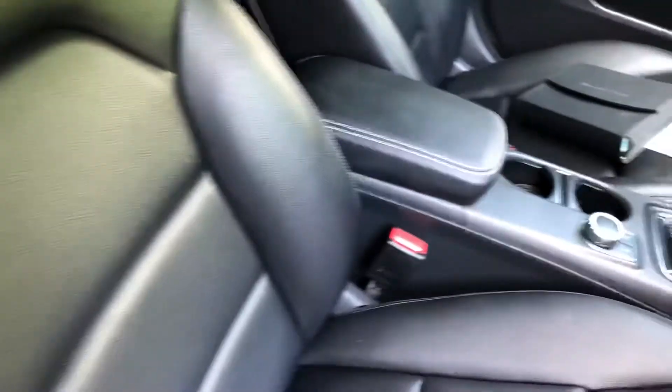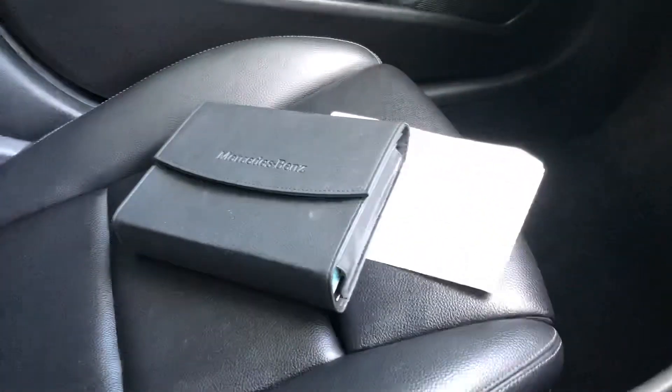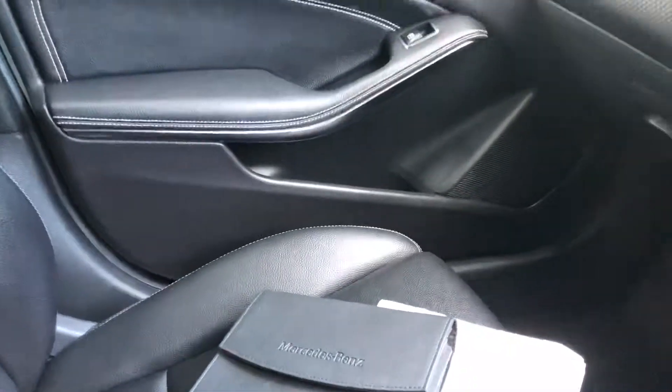The vehicle's upholstery is a luxurious full leather interior in excellent condition with no marks or stains. On the passenger seat we have the leather Mercedes-Benz owner's handbook pack as well as the invoices for the services that have been carried out.